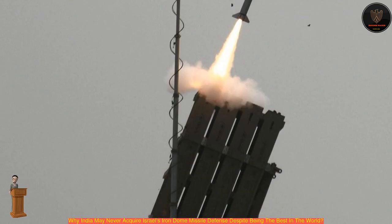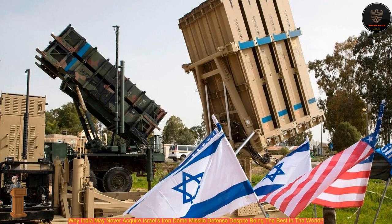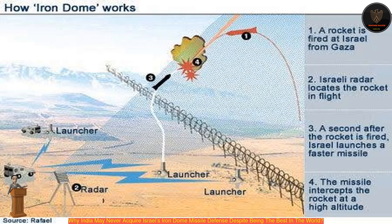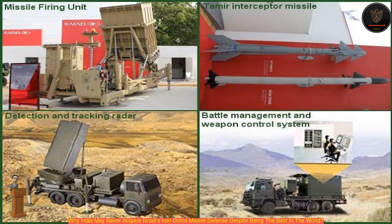Does India need the Iron Dome to guard against Chinese and Pakistani threats? Back in 2000, facing a relentless barrage of short-range rockets from the neighboring Gaza Strip, Israel was compelled to start developing a foolproof air defense system. The U.S. pitched in with its money, helping Israeli defense contractors Rafael and Israeli Aerospace Industries to come up with an anti-rocket air defense system. The Iron Dome was the result of that collaboration.